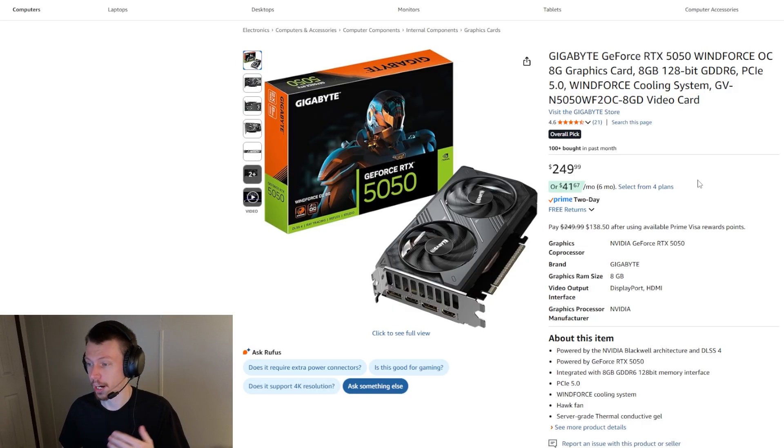This is the RTX 5050 by Nvidia, at about $250 here on Amazon — probably the best price you're going to find on any of these. It's a newer, really budget card by Nvidia. It's okay, but the value you get for it really just isn't very good, especially compared to some of these other options. I would generally recommend staying away from it unless you're on a super tight budget and have to have an Nvidia card over AMD. There's really no great reason to get the RTX 5050 if you can keep from it.